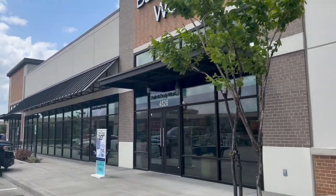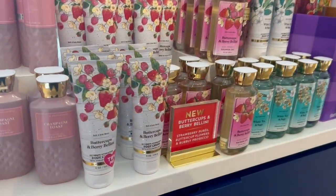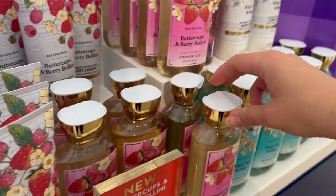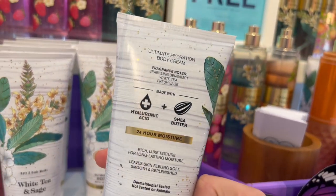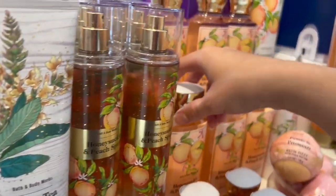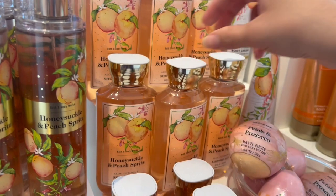We are walking into the store — this is my favorite store because it has barely any foot traffic. Here is the new spring collection with the bubbly — buttercups and berry bellini, white tea and sage, which I'm not sure why they brought out in this Mother's Day collection. I think the buttercups and berry bellini is really yummy. And then the honeysuckle and peach spirits, which is basically the honeysuckle peach tea from last year repackaged again.